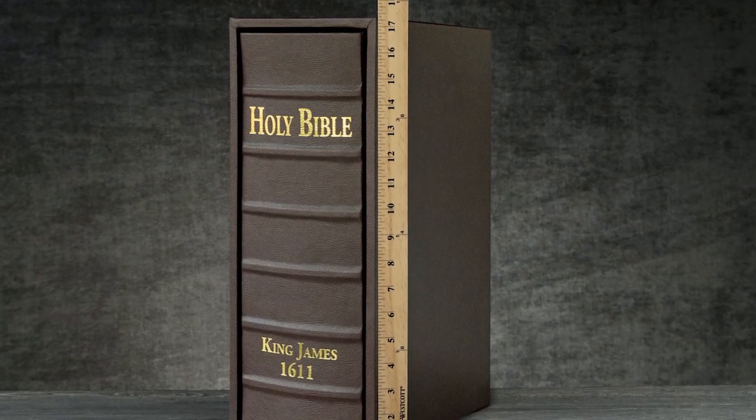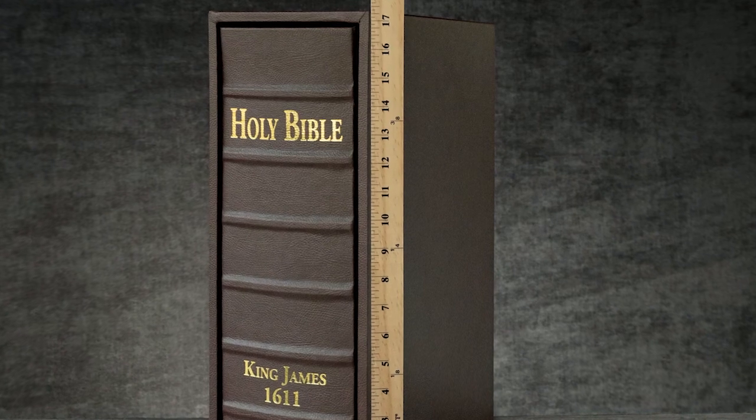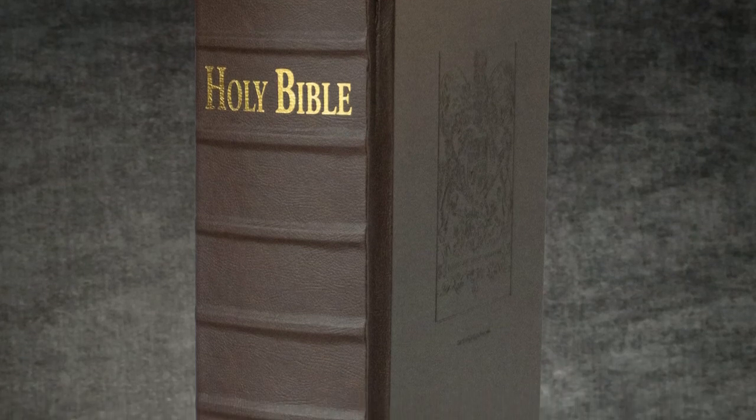An enormous 17.5 inches tall by 12 inches wide by 6 inches thick with the slipcase. This is the finest reproduction of the 1611 ever undertaken.